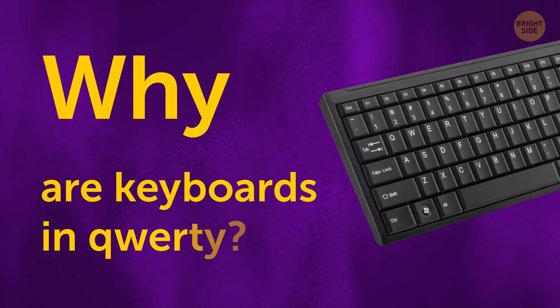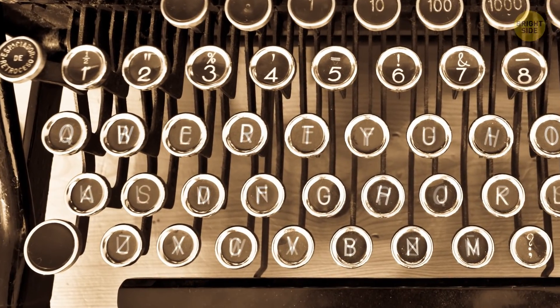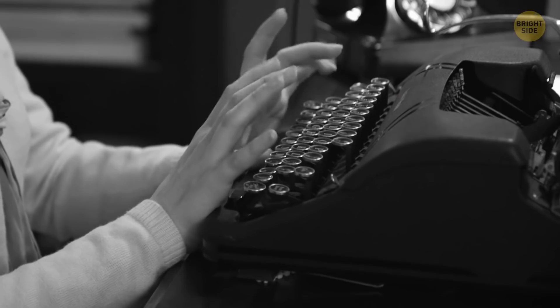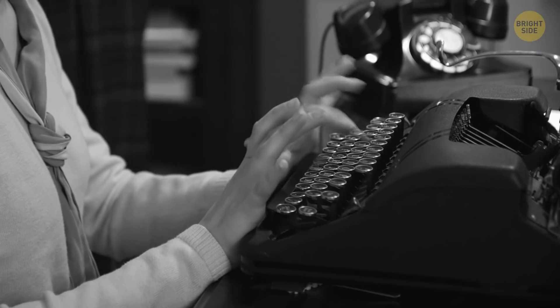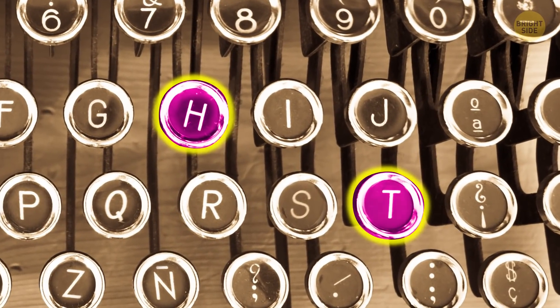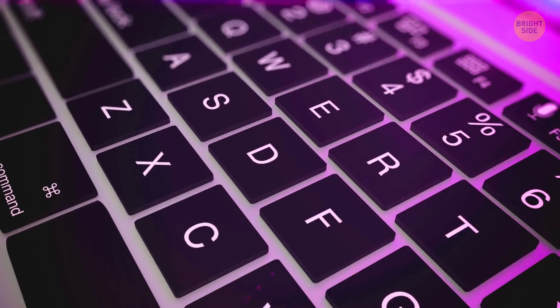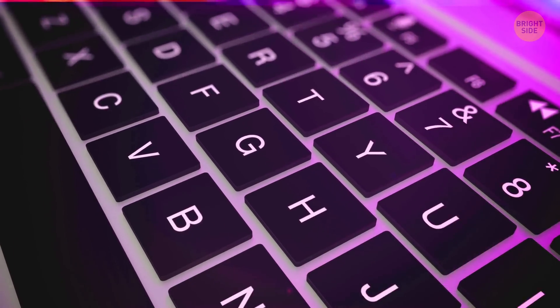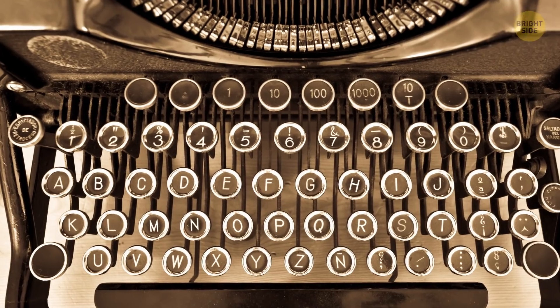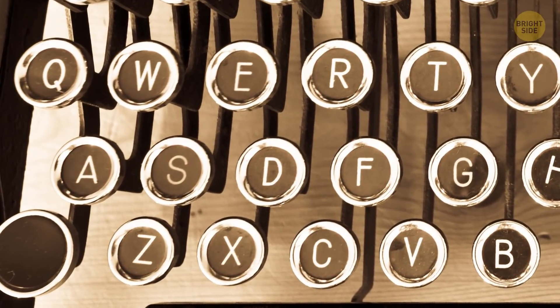Why are keyboards in QWERTY? Initially, the keys on typewriters were in alphabetical order. But the machines broke down because typists learned to type too fast — frequently used pairs of letters like TH or ST often got stuck. That's why the seemingly random QWERTY keyboard came about. The keys with the most common letters were put in hard-to-reach places to slow down typists and avoid breakage.